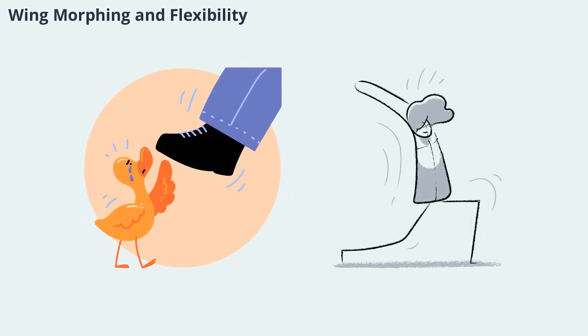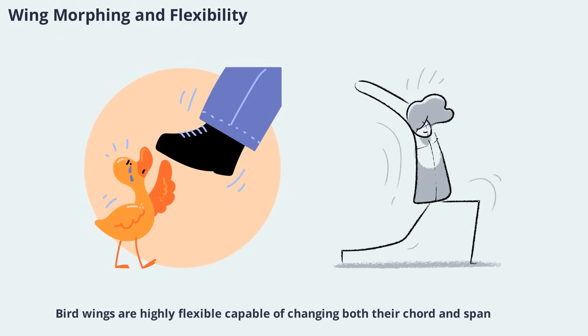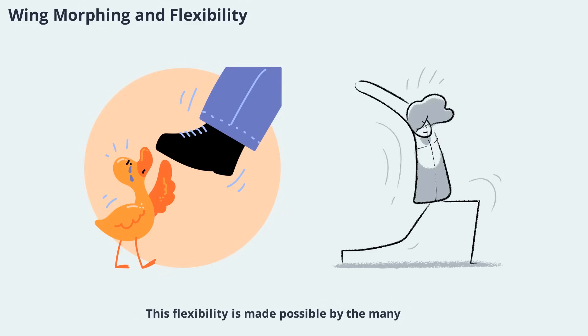Bird wings are highly flexible, capable of changing both their chord and span as well as twisting and bending along their length. This flexibility is made possible by the many degrees of freedom in the wrist and elbow joints, combined with the arrangement of feathers. Birds can instantly adjust their wing shape to maintain optimal airflow, reduce drag, and maximize lift. This morphing ability is especially important during rapid maneuvers such as avoiding obstacles or responding to sudden gusts of wind, giving birds unmatched agility.